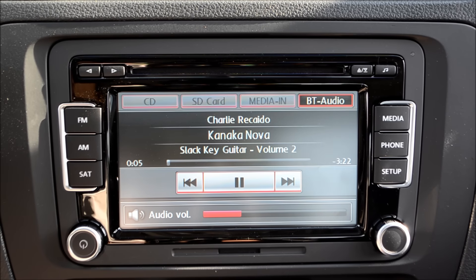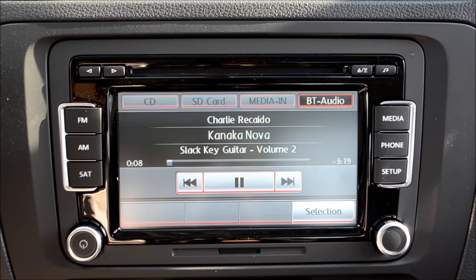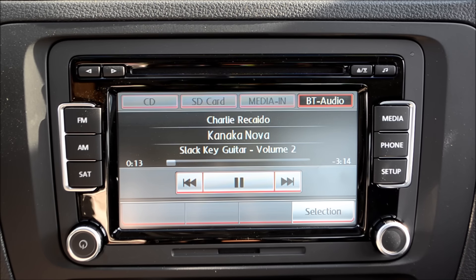This is the Bluetooth audio streaming on the Premium 8 touchscreen stereo. If you have any other questions, please don't hesitate to contact me at SoCalVWGuide.com.